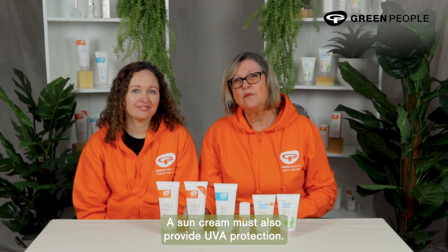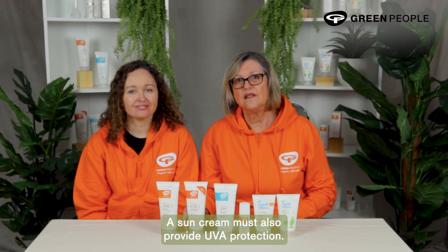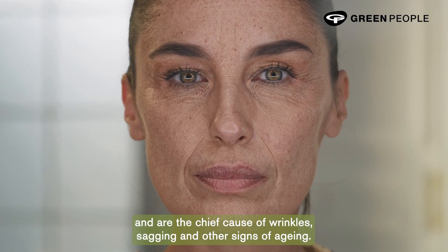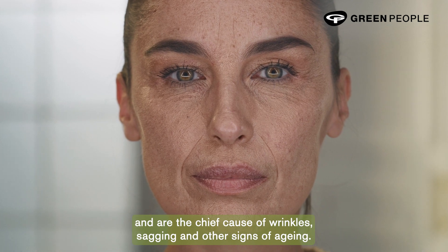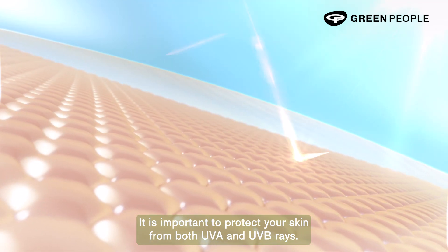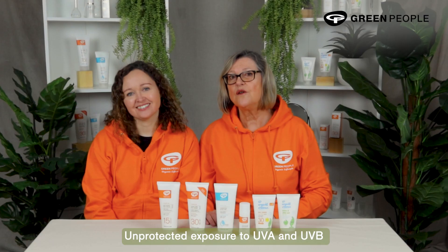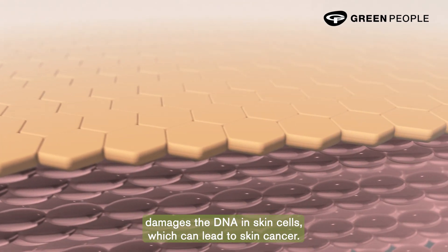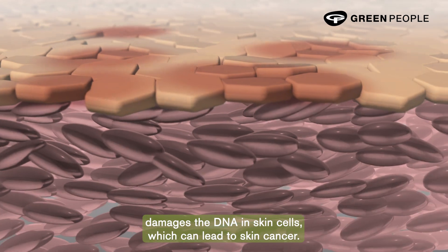A sun cream must also provide UVA protection. UVA rays penetrate skin more deeply than UVB and are the chief cause of wrinkles, sagging and other signs of aging — so remember, A for aging. It is important to protect your skin from both UVA and UVB rays, as unprotected exposure to either can damage the DNA in skin cells, which can lead to skin cancer.